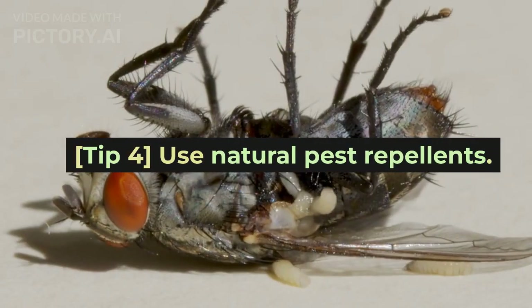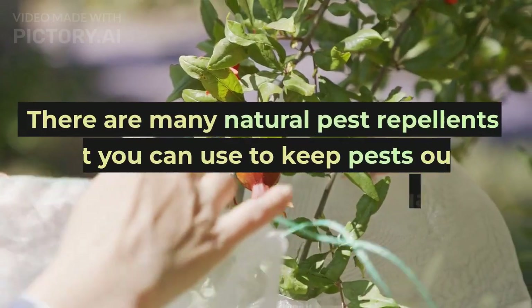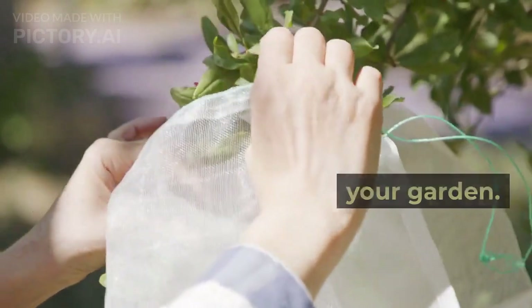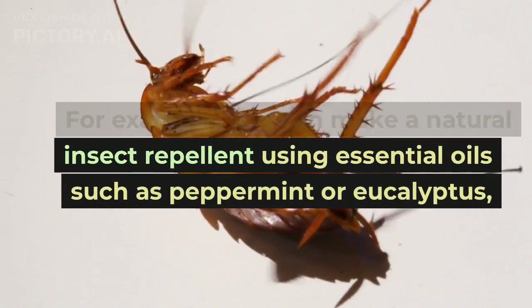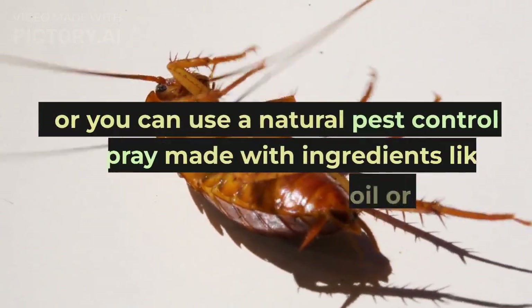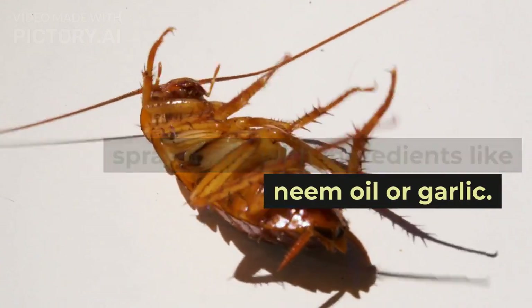Tip 4: Use natural pest-repellents. There are many natural pest-repellents that you can use to keep pests out of your garden. For example, you can make a natural insect-repellent using essential oils, such as peppermint or eucalyptus, or you can use a natural pest-control spray made with ingredients like neem oil or garlic.